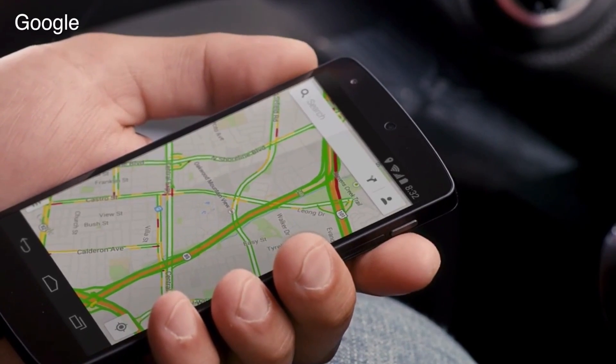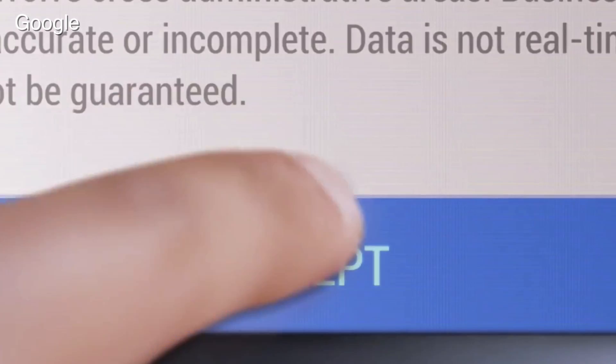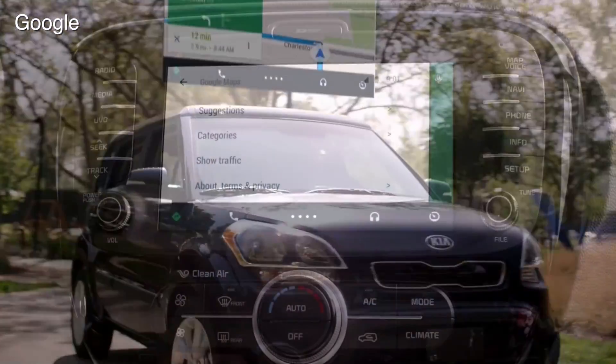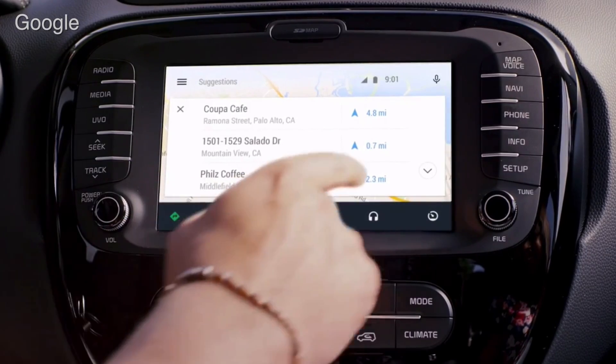Google also announced Android Auto. We knew that this was coming. It's going to be an in-dash interface to develop apps and let you control your phone from your car dashboard. That's been something that Apple has been doing with CarPlay, and Google is going to have its own version of it.